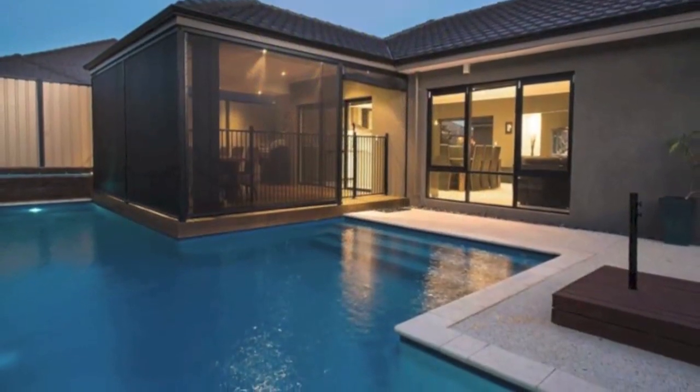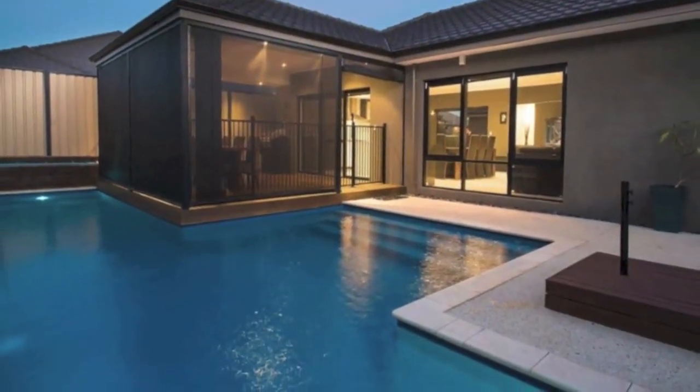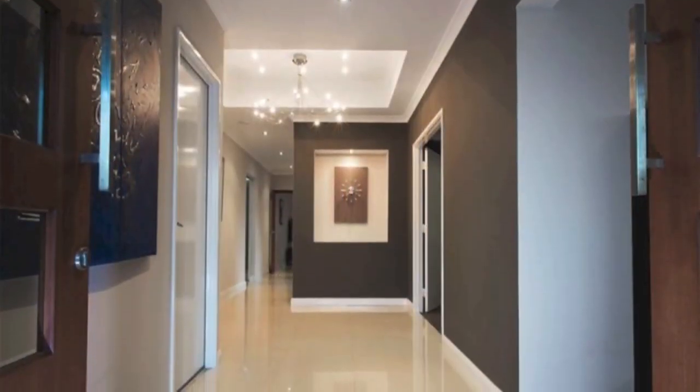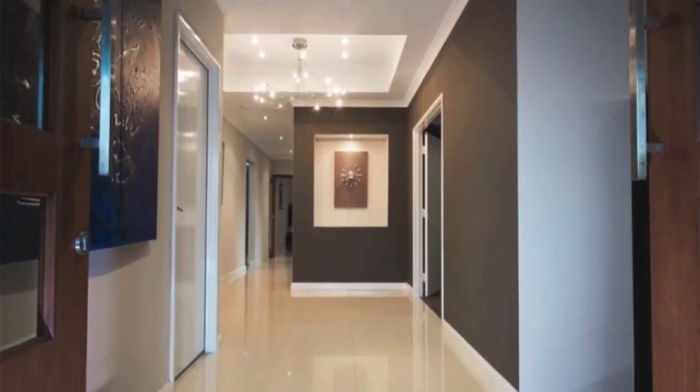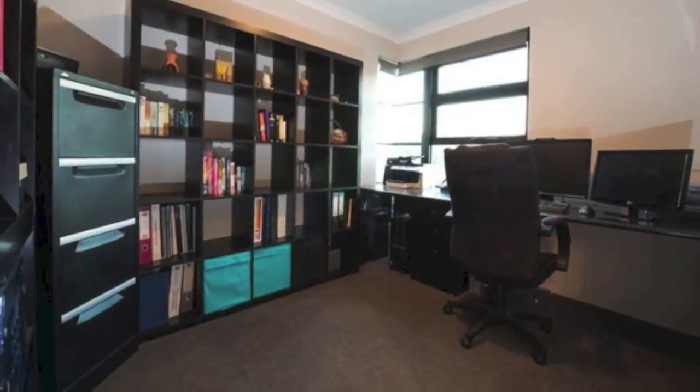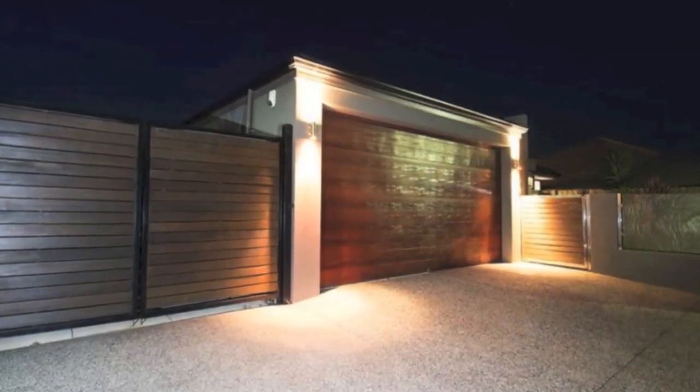Built in 2008 by Scott Park Homes with approximately 280 square metres of living space. Boasting double door entrance, the foyer has a featured recessed ceiling with stunning light fittings. From the front entry there's a big study and access from the double garage.